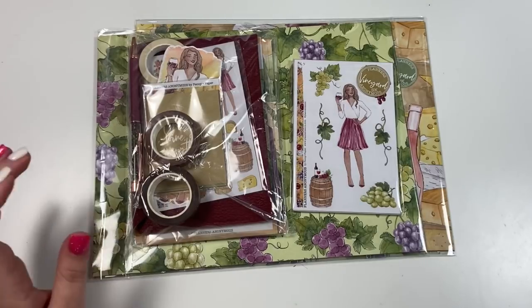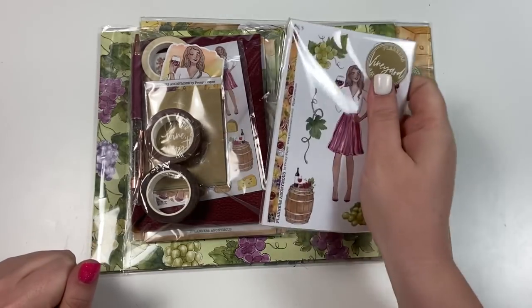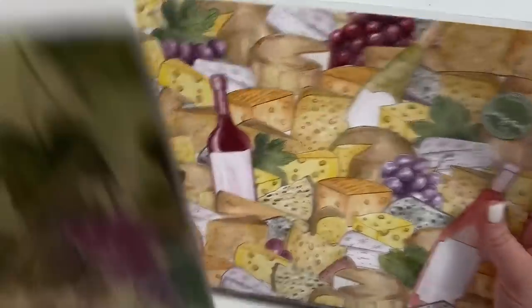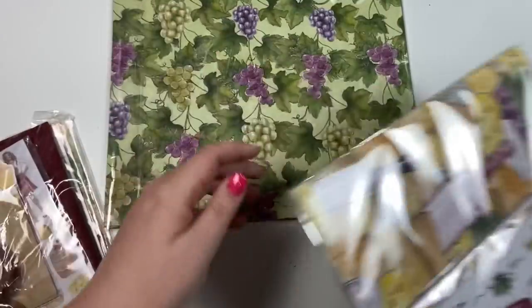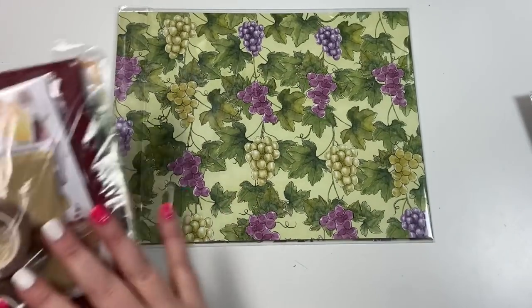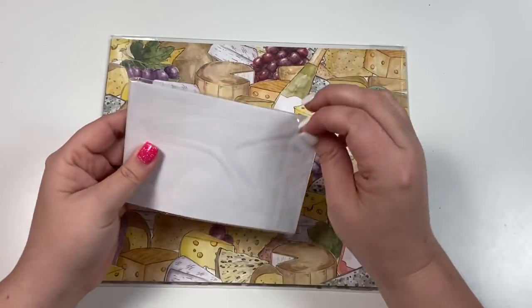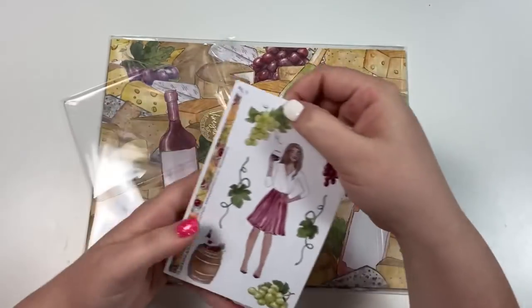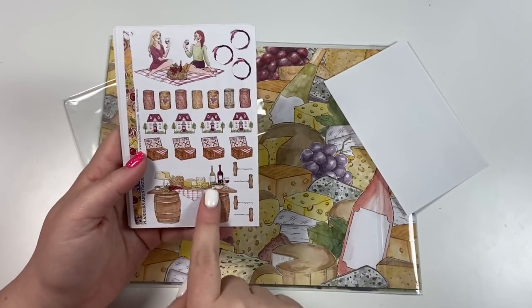One of my favorite places in Texas is Fredericksburg — they have a lot of wineries down there as well, so I'm already thinking maybe we should go to Fredericksburg to take pictures of this product because I'm a little bit obsessed with it. So this is the Vineyard Kit. This sticker kit is an add-on, and one of the paper kits is an add-on as well. I would definitely recommend adding on the sticker kit because I love it — look how cute it is!